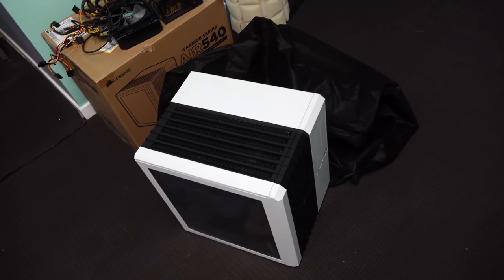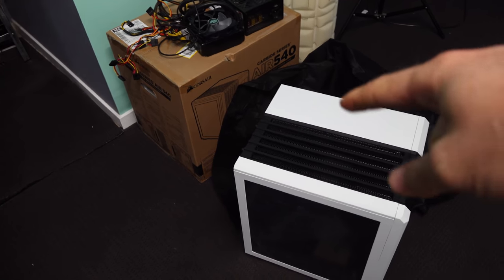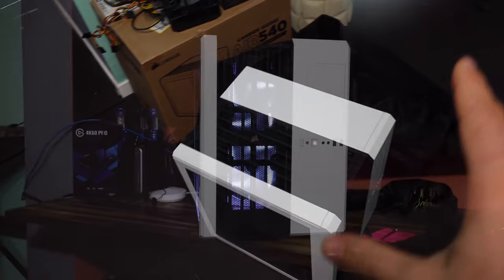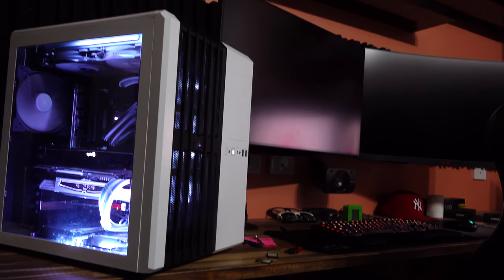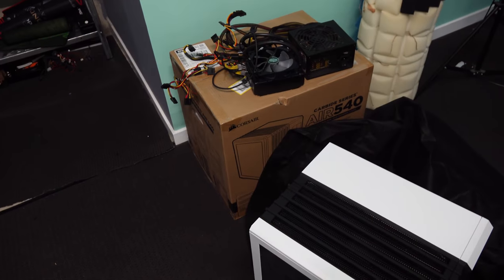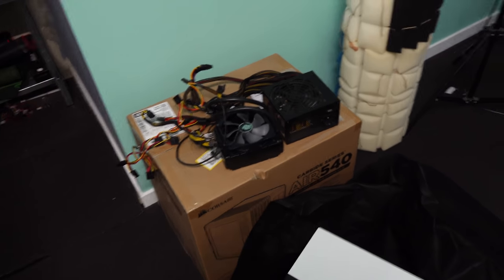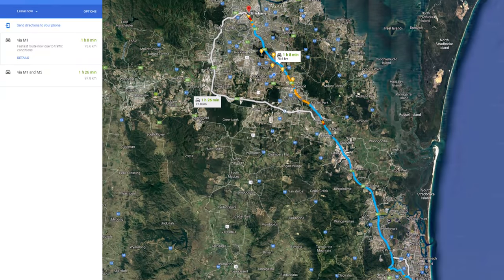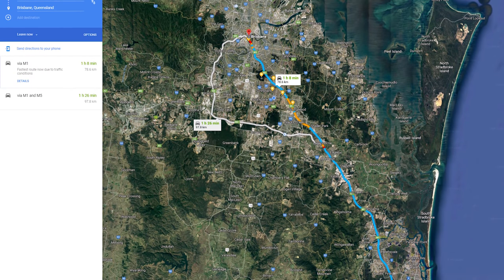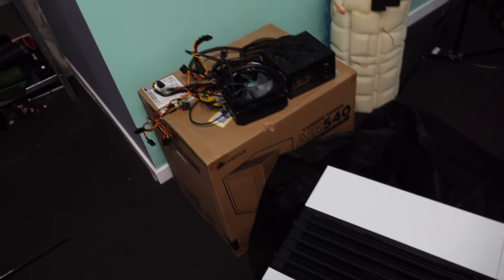Now we are back at the lab — the studio — the one and only, now with two Air 540s. Favourite case of all time, the Air Series. We've got one here I've got to build out, and one is gonna be the main rig. We went to Brisbane to pick up these cases — about an hour drive — because the Gold Coast store had none in stock.